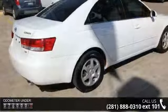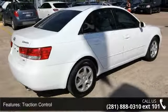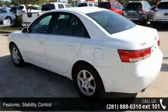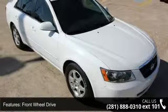Enjoy these notable features: traction control, stability control, front wheel drive, aluminum wheels, power steering, four-wheel disc brakes, ABS, automatic headlights, fog lamps, and bucket seats.